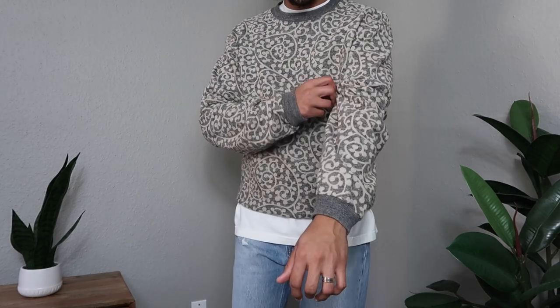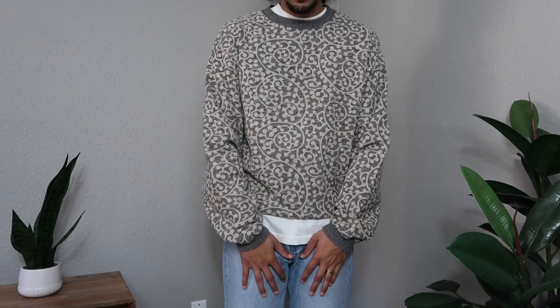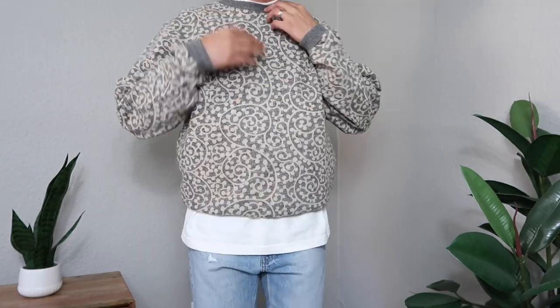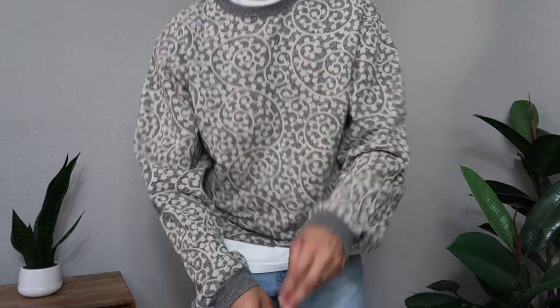Now let me show you on-body footage. I'm six feet, 170, in a size three of this specific crew neck. The sleeves are a little baggier than I expected, but I think it really works. I paired it with a Yankees snapback — pretty dope.